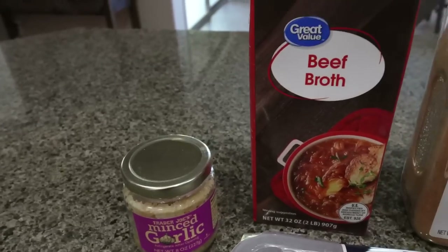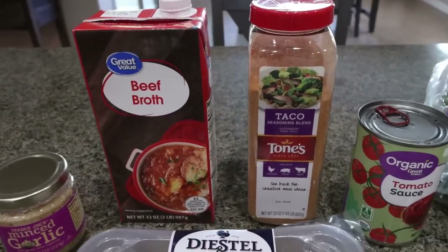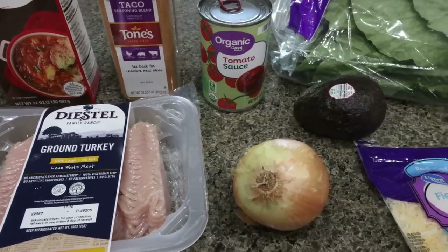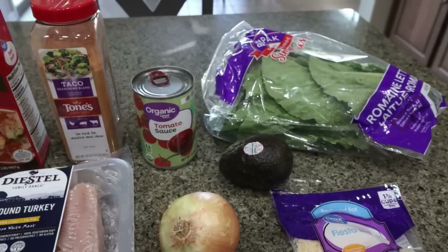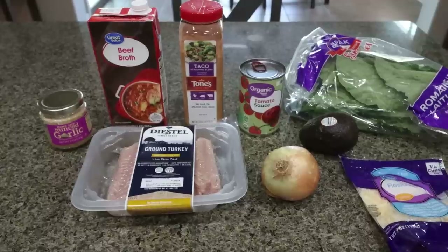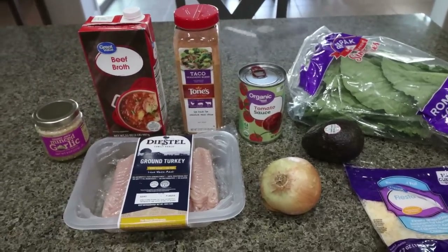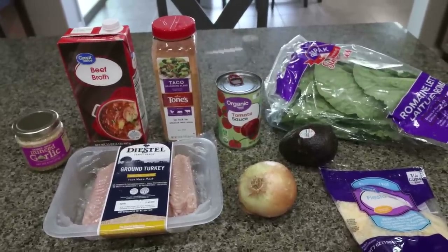You're going to need some minced garlic, broth of your choice — I have open beef broth so I'll use that — taco seasoning, tomato sauce, a pound of 99% or 93% extra lean ground turkey, one onion, and then for toppings I'm doing avocado and cheese. You'll also need lettuce wraps. I'll probably add sour cream as well, but all of the points, macros, and calories I put on screen will be without toppings, so you can add whatever toppings you choose in whichever app you're tracking in.